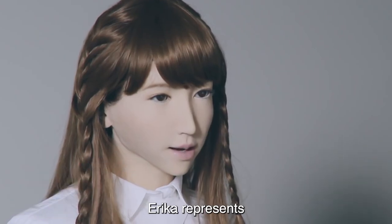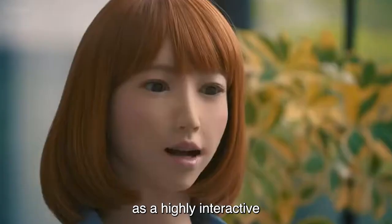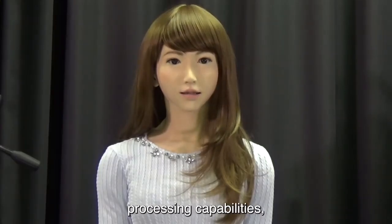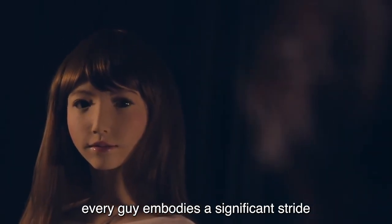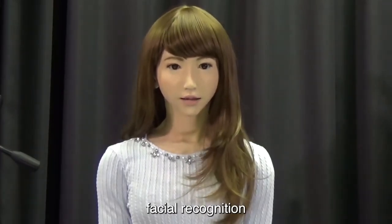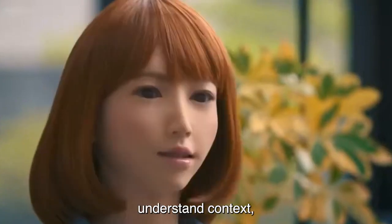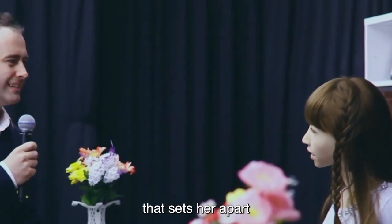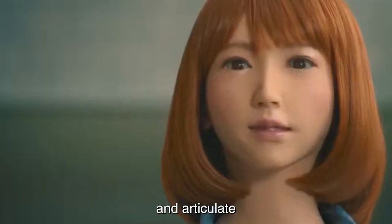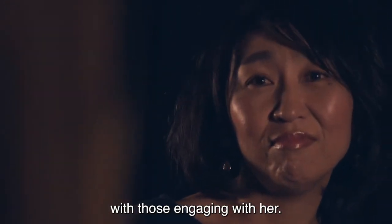Number 2: Erika represents a remarkable advancement in the field of robotics, particularly in Japan, where she has gained prominence as a highly interactive and communicative female robot. Developed with cutting-edge artificial intelligence and natural language processing capabilities, Erika embodies a significant stride towards creating humanoid robots capable of human-like interactions. Equipped with sophisticated facial recognition technology, expressive gestures, and a comprehensive vocabulary, Erika can engage in conversations, understand context, and respond with a level of nuance that sets her apart in the realm of human-robot interaction. Her ability to convey emotions through facial expressions and articulate responses adds a layer of authenticity to her interactions, fostering a sense of connection.